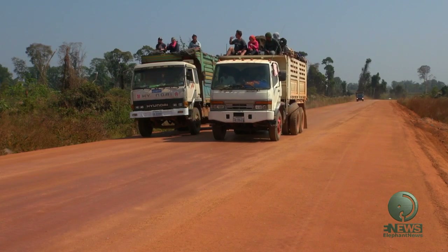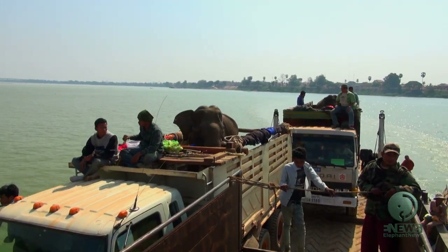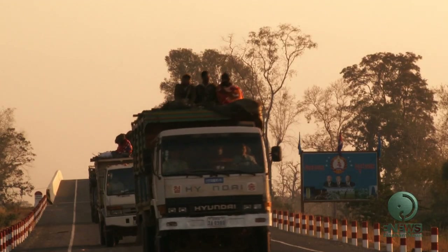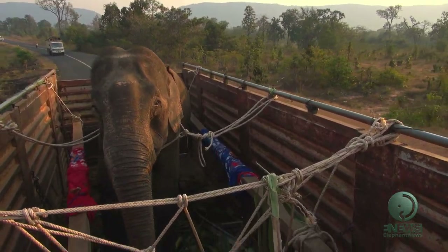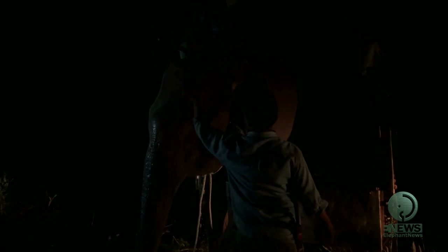In 2013, two elephants were rescued from the logging industries and they were brought here to prove to disbelievers that domestic elephants can indeed survive on their own in the jungle. Today I will take you back to the wild and we shall follow those two domestic elephants to see how they survive in the forest.